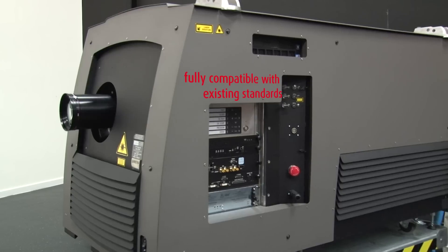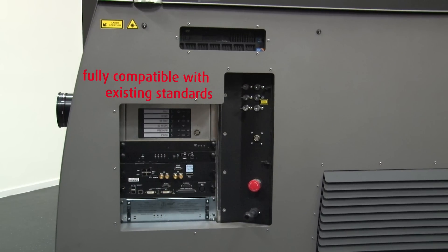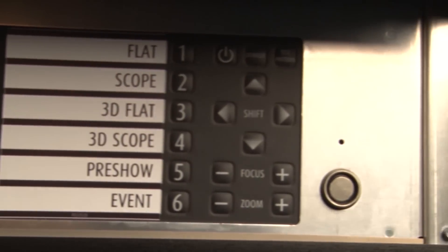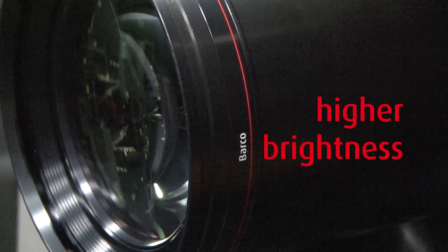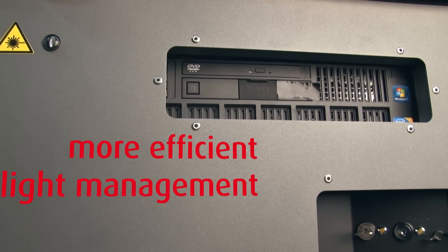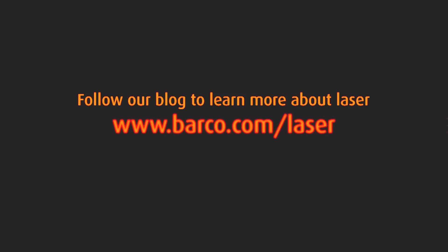Laser illuminated projectors for digital cinema are built to be 100% compliant with existing standards and formats. For the exhibitor, playing back content and day-to-day operation of the projector will not be any different. The only differences will be visible on the screen by enabling higher brightness, and visible on your balance sheet by having a more efficient light management source which will save you energy and money. To be continued...